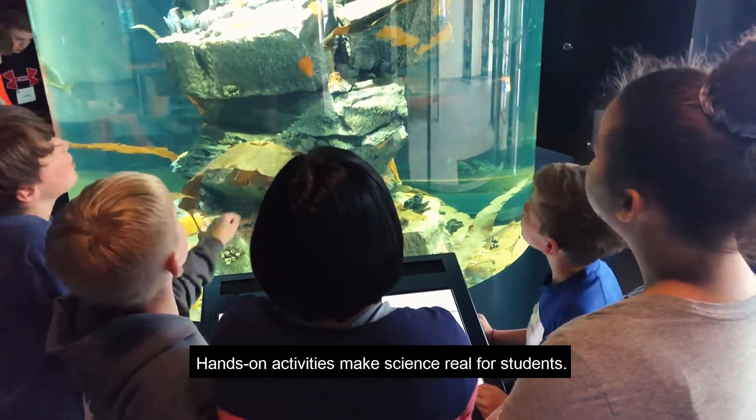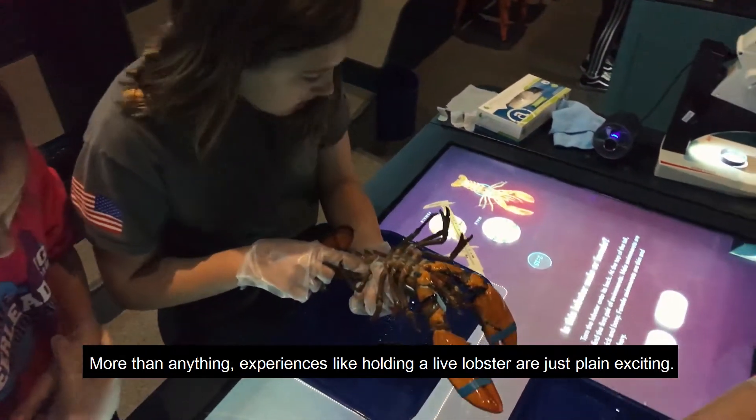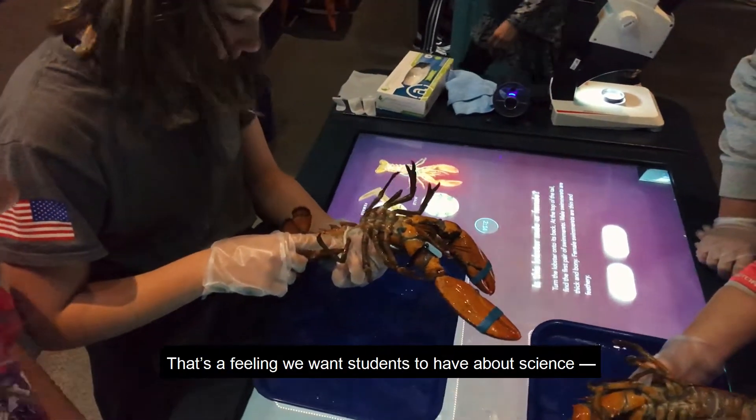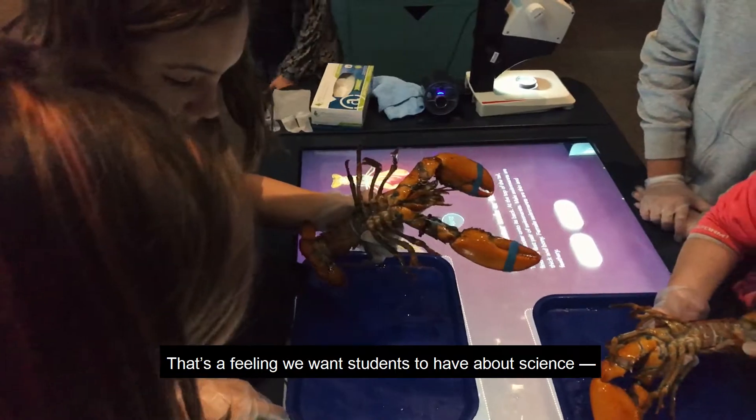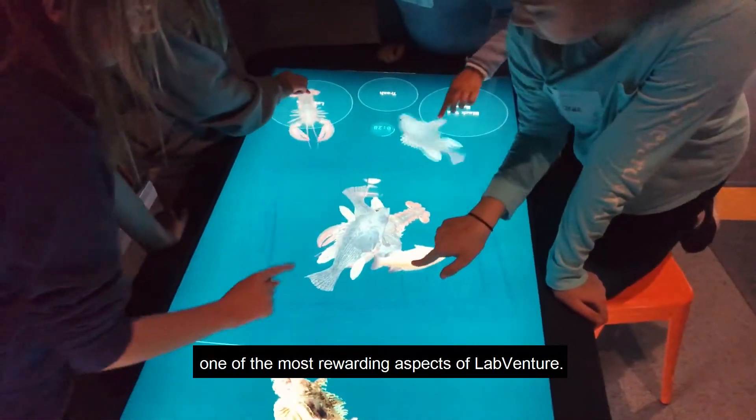Hands-on activities make science real for students. More than anything, experiences like holding a live lobster are just plain exciting. That's a feeling we want students to have about science, and creating that excitement will always be one of the most rewarding aspects of LabVenture.